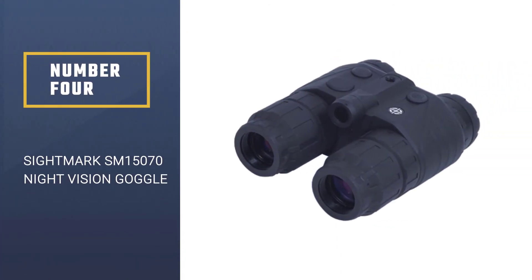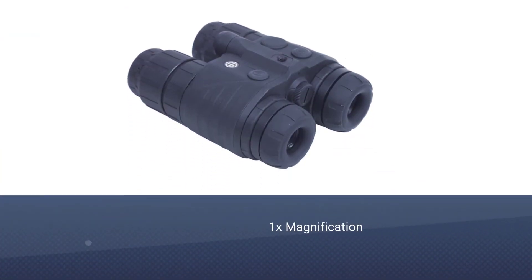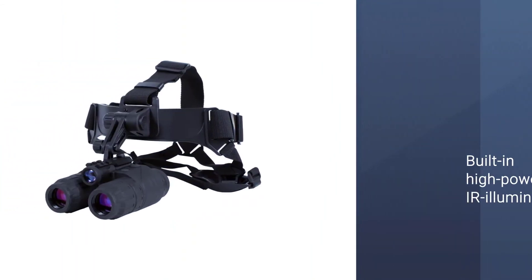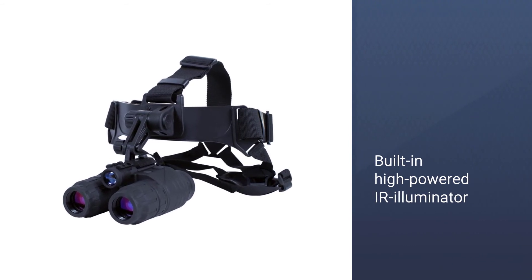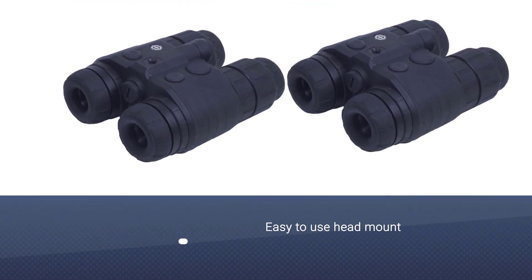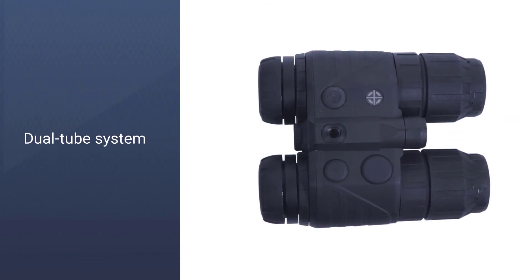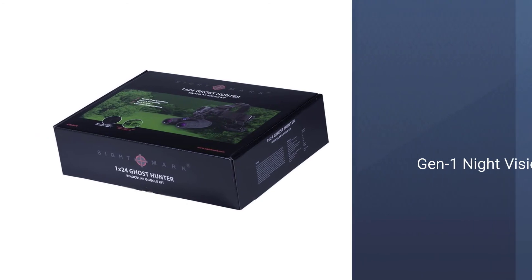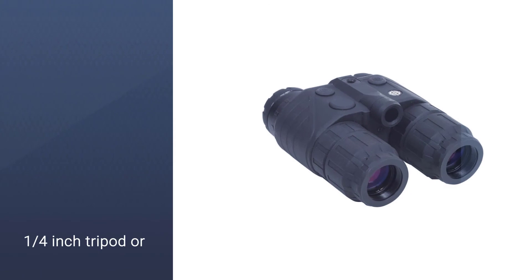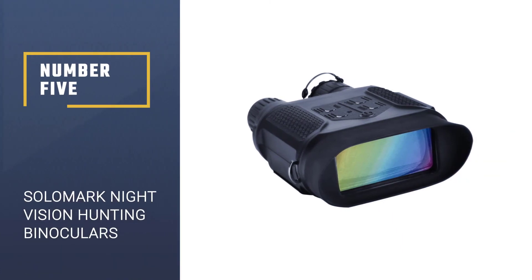Number four: Sightmark SM15070 Ghost Hunter 1x24 night vision goggle binocular kit. Sightmark has been making a name for themselves selling a whole range of hunting and fishing equipment, including night vision goggles like these — and they look pretty cool. Although made of plastic, they are durable and lightweight, and power up relatively quickly with a built-in IR illuminator and a full 30-degree field of vision. While it may not be within everyone's budget, the Sightmark SM15070 Ghost Hunter is a serious device for anyone looking to up their nighttime and dusk hunting game.